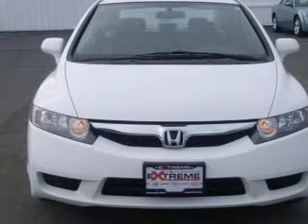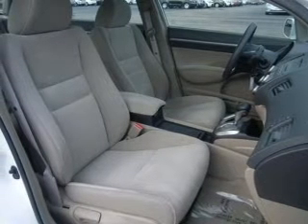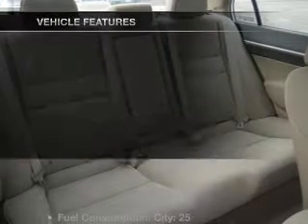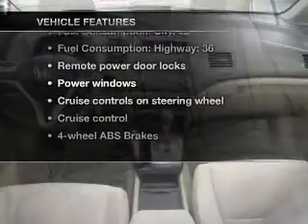Stand out from the crowd with premium wheels. You will appreciate the safety feature of anti-lock brakes. Let the outside in with a built-in sunroof. Memory settings are just one of the extras. And with these notable features, you won't want to miss out on the opportunity to own this amazing ride.